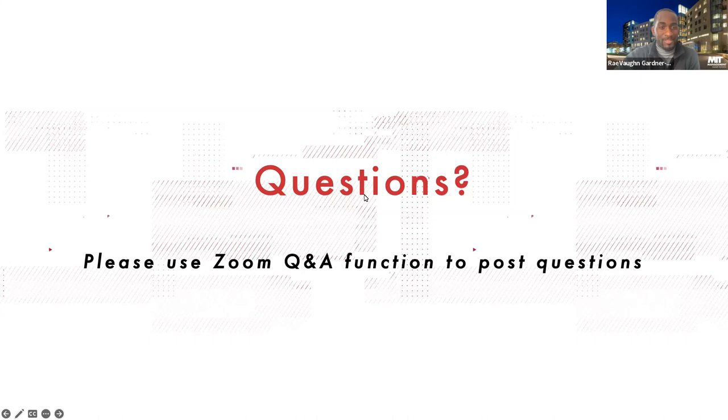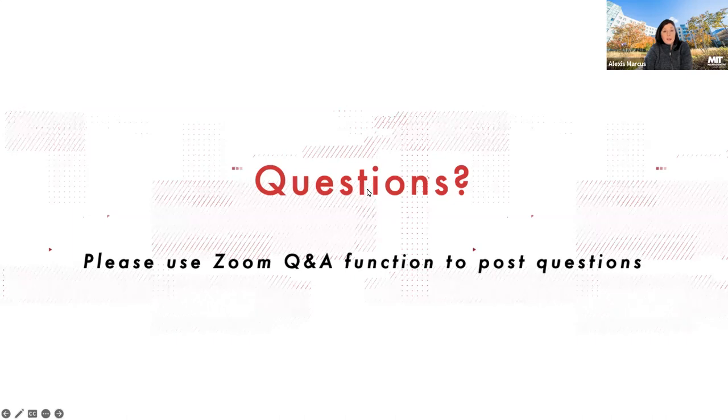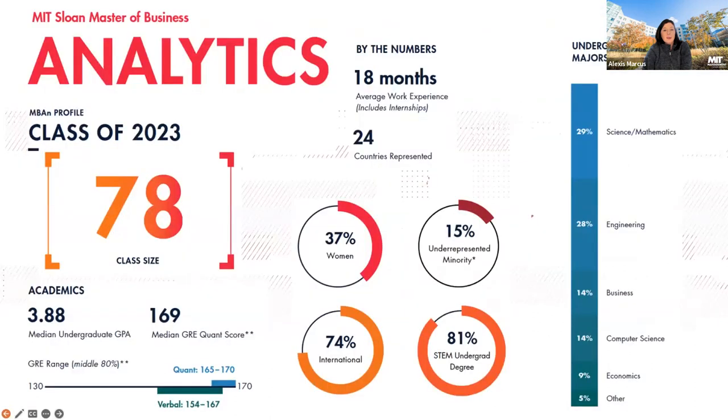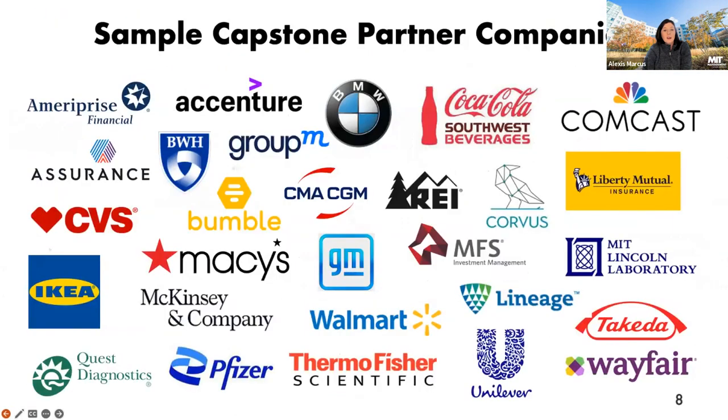Question: are the Action Learning Lab clients similar to the Capstone clients? The Action Learning Lab partners are similar to the Capstone project partners. Some of them probably overlap, but they would be working on different projects. Some have likely overlapped in the past.